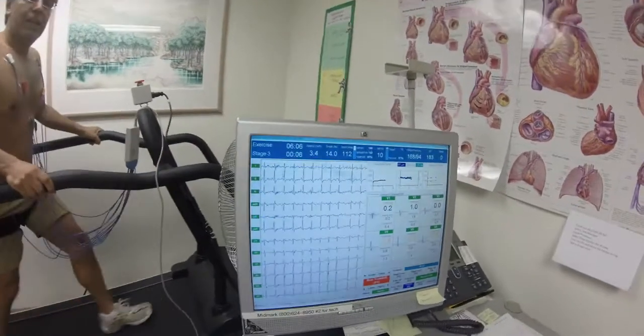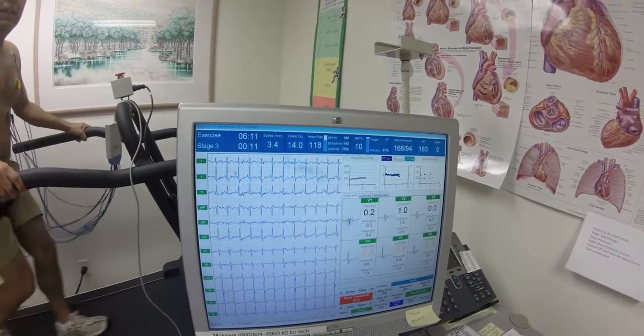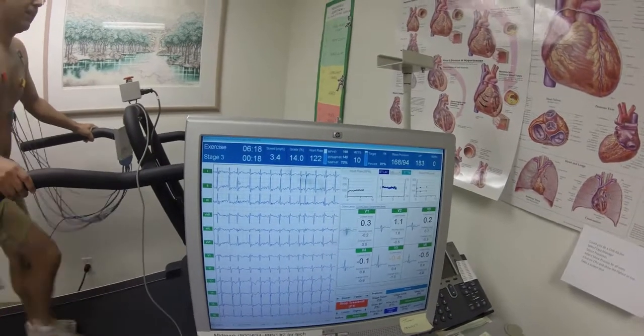We're in stage three now. Speed is 3.4, grade 14%. Heart rate's good. So you've got a lot longer to go. You're a master, now up to ten METs. The target is eleven — you're 91% there.